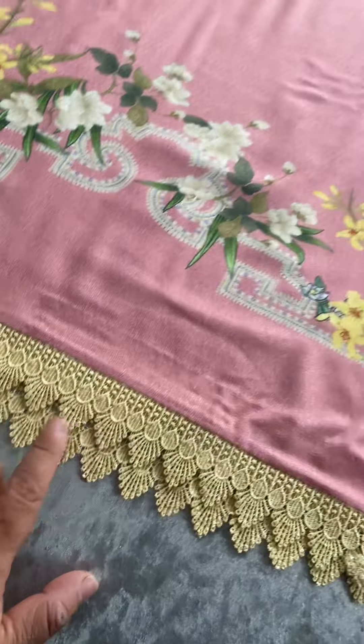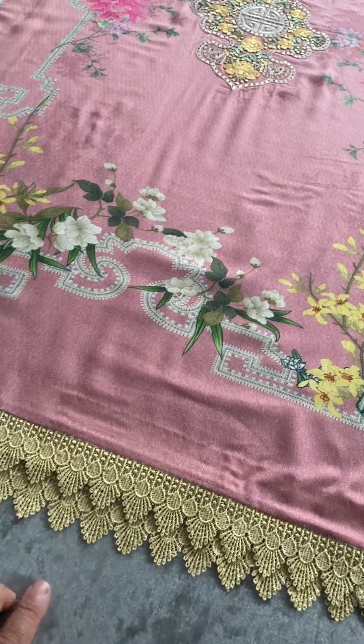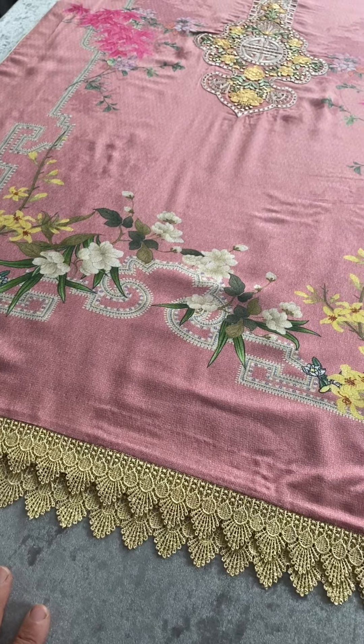And we'll see how it looks hanging on the hanger, and then how this flow looks when it's worn.